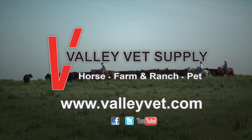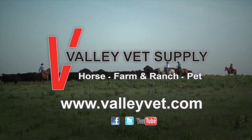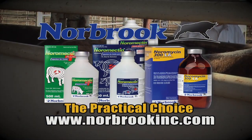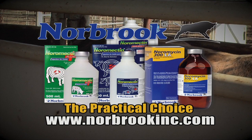Valley Vet Supply is devoted to providing information and professional quality products at reasonable prices. This segment is brought to you by Norbrook Laboratories, manufacturers of Noramycin LA, Norometrin Plus 1%, and Poring — the practical choice for your herd.